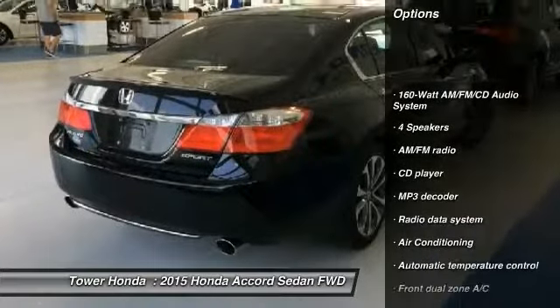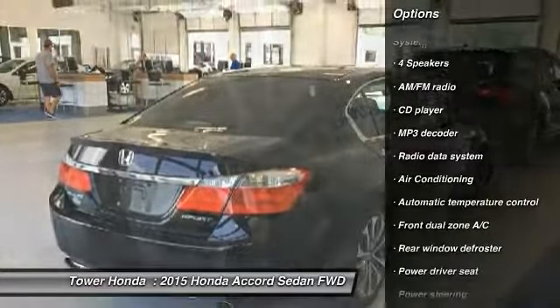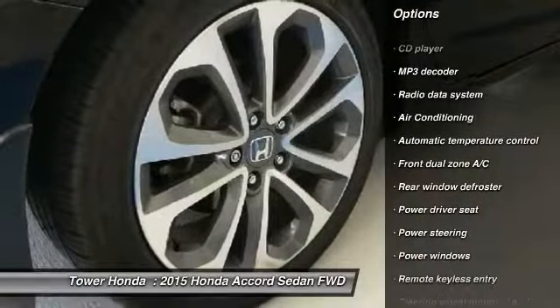Traction control. Leather wrapped steering wheel. Bluetooth. Dual airbags. Air conditioning. Power steering. Alloy wheels. One owner. Four wheel disc brakes. Fog lights.